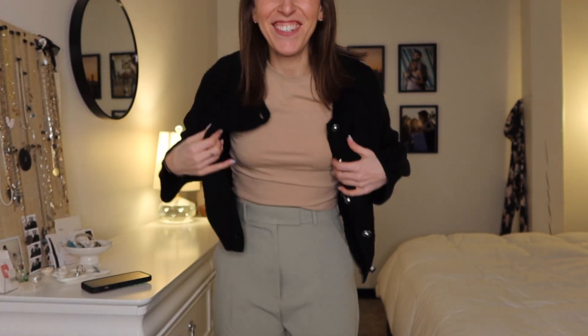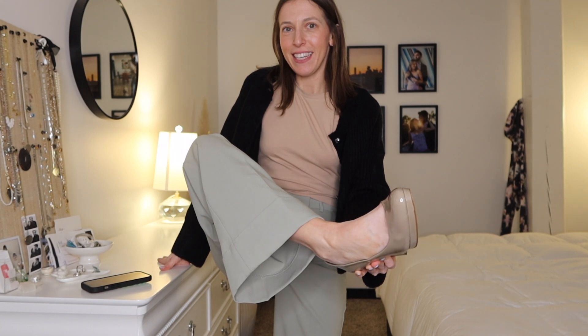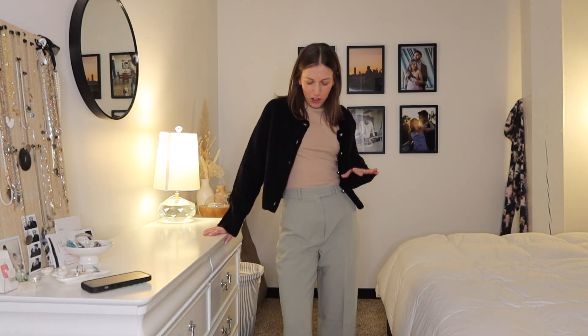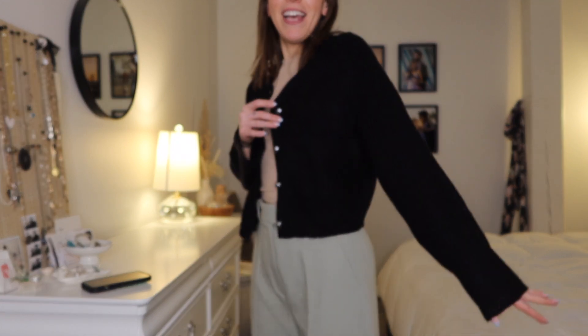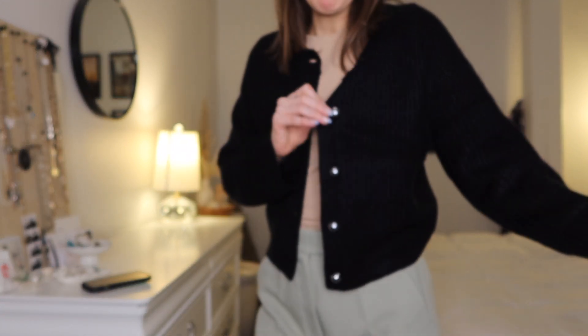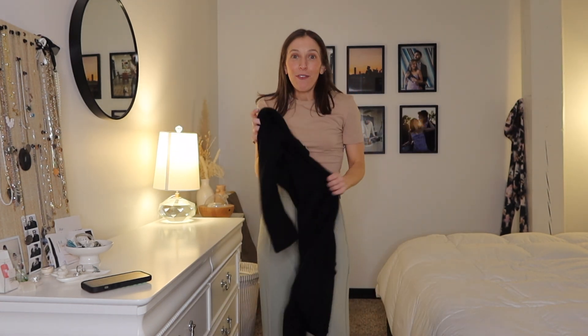Outfit number four: I grabbed a tan t-shirt from Zara and nude-ish tan heels. I don't think the rounded toe looks as good as the other outfits, but I still think it's a cute option — these pants are nice enough that I can wear round or pointy toe. To bring the whole outfit together, I paired this little pearl button cardigan from Abercrombie. I just think this looks super cute together.